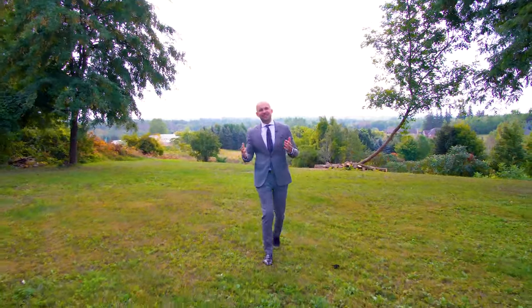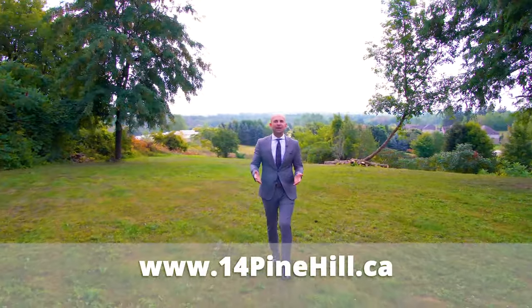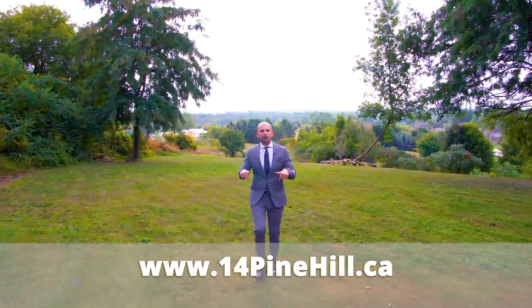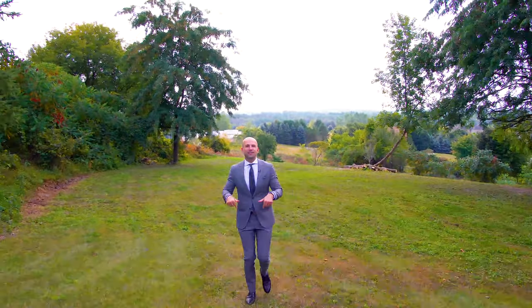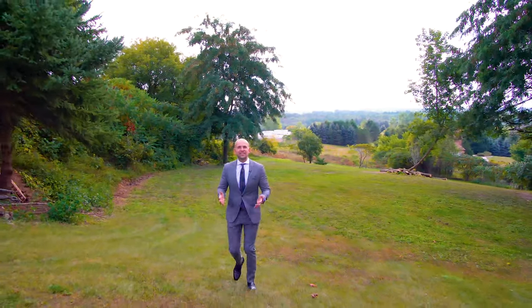If you're interested in this home, give me a call. Or, if you know someone who'd love this home, share this video with them. Check out the website below for the full photo gallery, 360 virtual tour, and floor plans. For the Kostecki Real Estate Group, I'm Peter Kostecki. We'll talk to you soon.